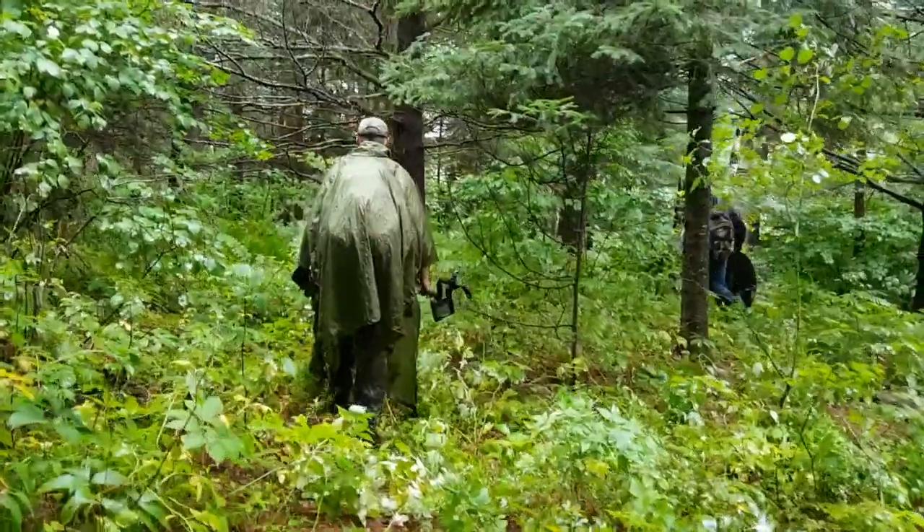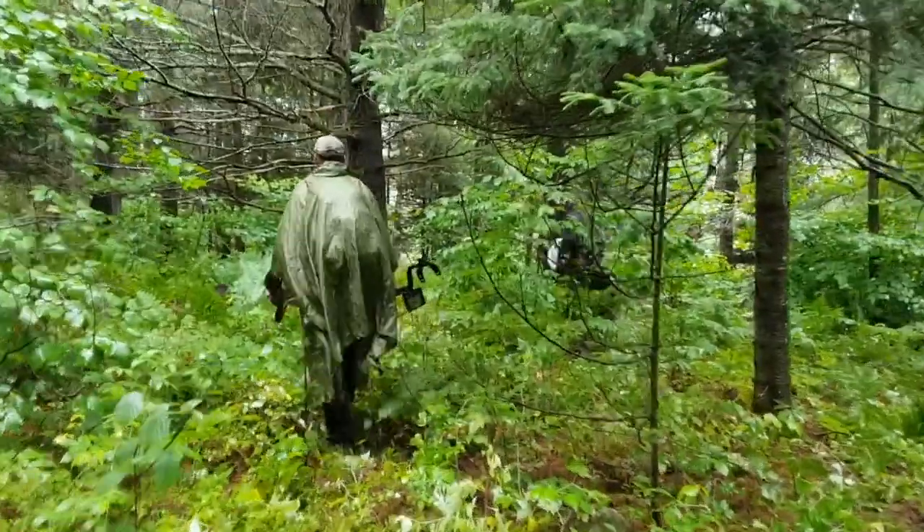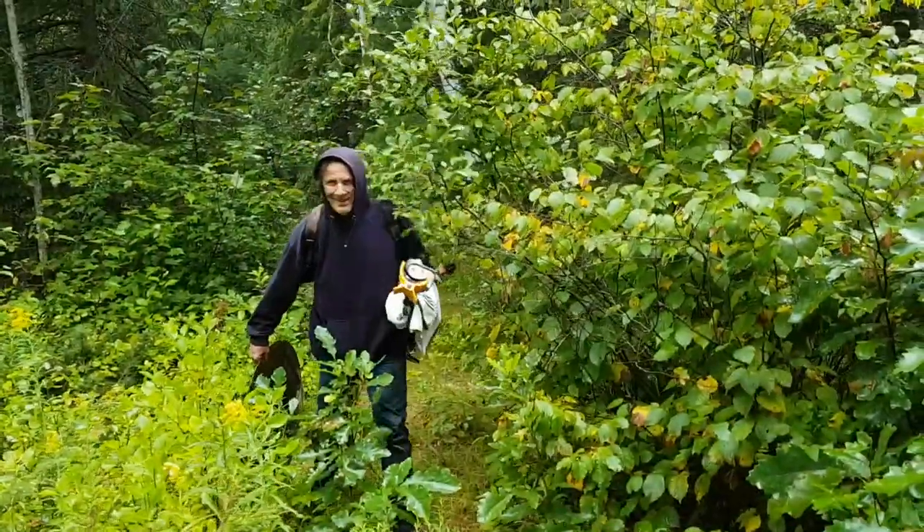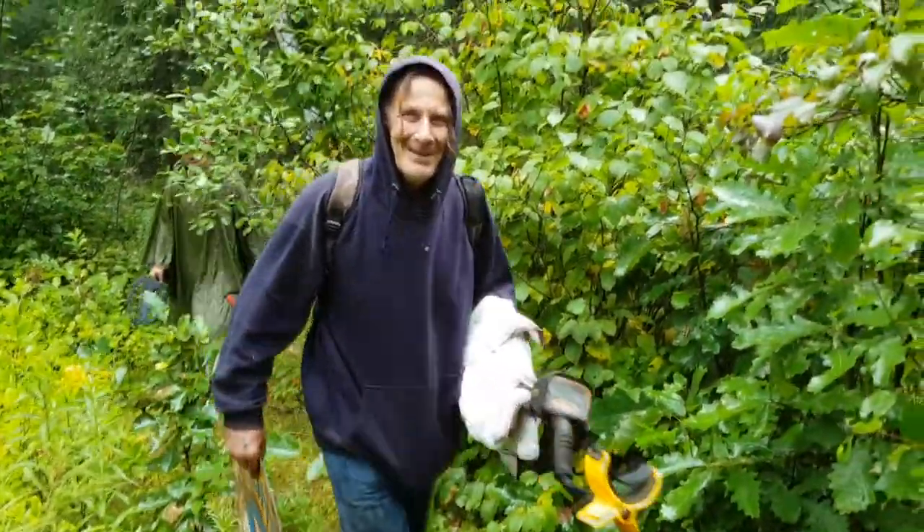I'm hiding under the big spruce again, guys — it is a torrential downpour right now. Well, that's it. It just takes one torrential downpour to chase us off the site. We are done for the day.